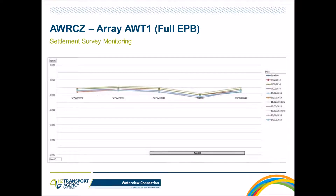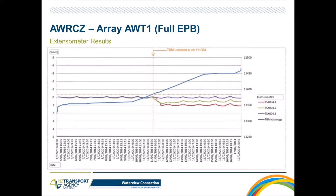Looking at the results for the first array — control array Allagood T1, run with full EPB — it didn't show much effect; everything within a couple of millimeters and within survey accuracy over the tunnel. The extensometer results show a little bit of movement right when the TBM arrived, but effects are minimum. Even the deepest tip, represented by the red line, only showed a couple of millimeters, with minimum to no effects at the surface.